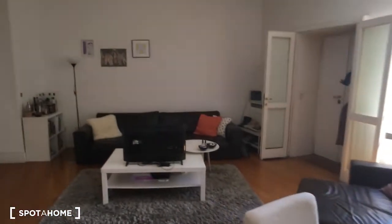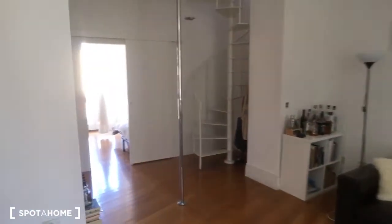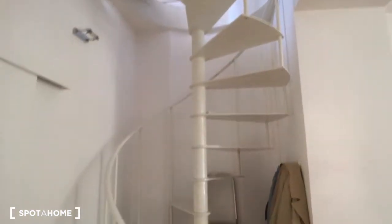Here is the table, then there is a sofa, the TV, and then it opens up to the corridor that brings to the bedroom, the bathroom, and the kitchen. Here on the right side there is the stair that brings upstairs to the second bedroom.